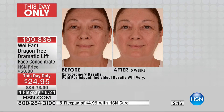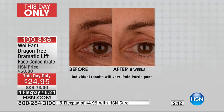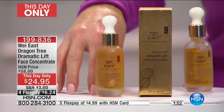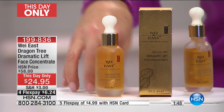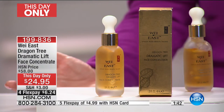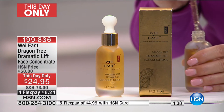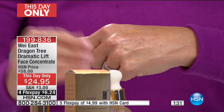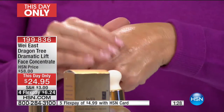Again, it's our this-day-only — normally fifty-eight dollars, but while quantities last it's $24.95. Hundreds of you are right now in the ordering process. Many of you familiar with this product are ordering three and four, especially with the four or five monthly flex payments on your HSN charge card — it's under five dollars to try it with your unconditional guarantee. It's exclusive to HSN — you're not going to find it anywhere else.